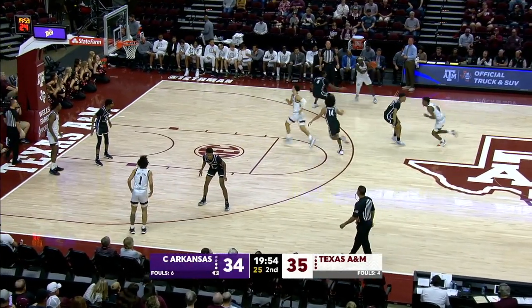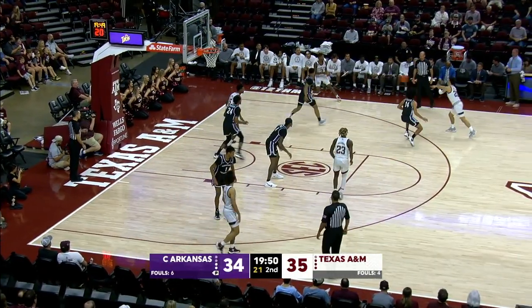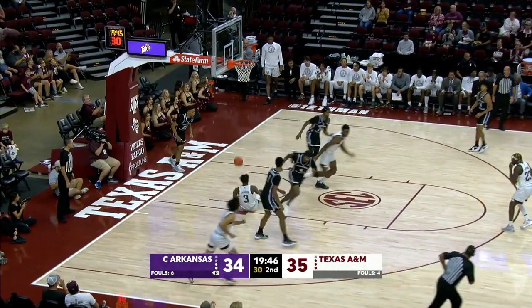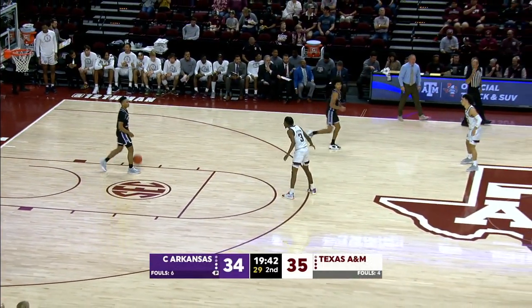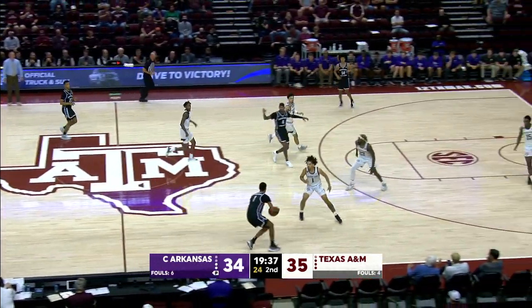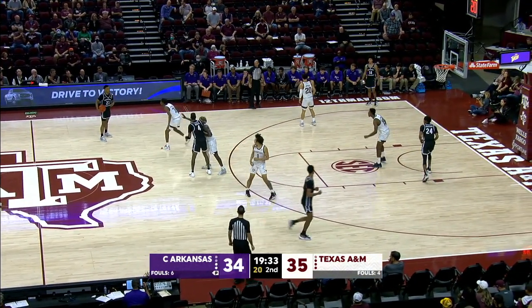MQ goes above foul line, extended right side. Boots attacks into the paint. Goes to the left side of that lane. Now Q drives the right baseline. Q goes up and lays it in. He got to a spot and just rose higher than everyone else. He's got a dozen. Good ball reversal from one side to the next, created that angle. 37-34 is the Aggie lead on Central Arkansas.